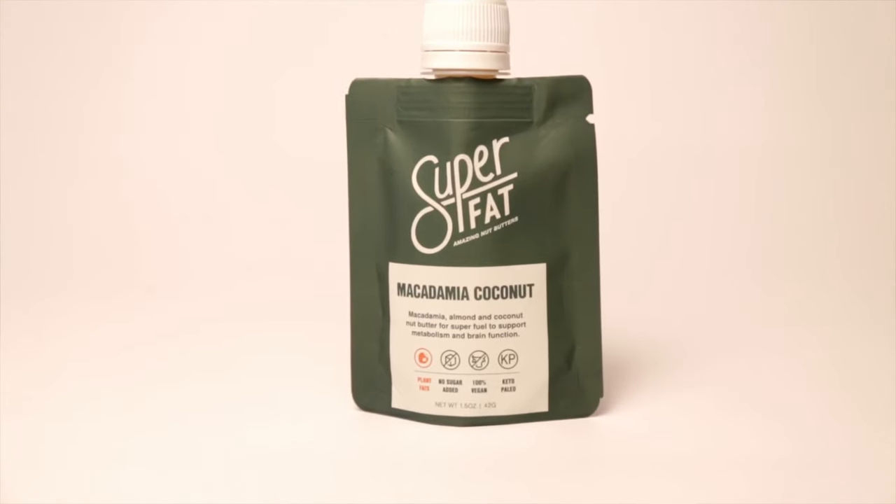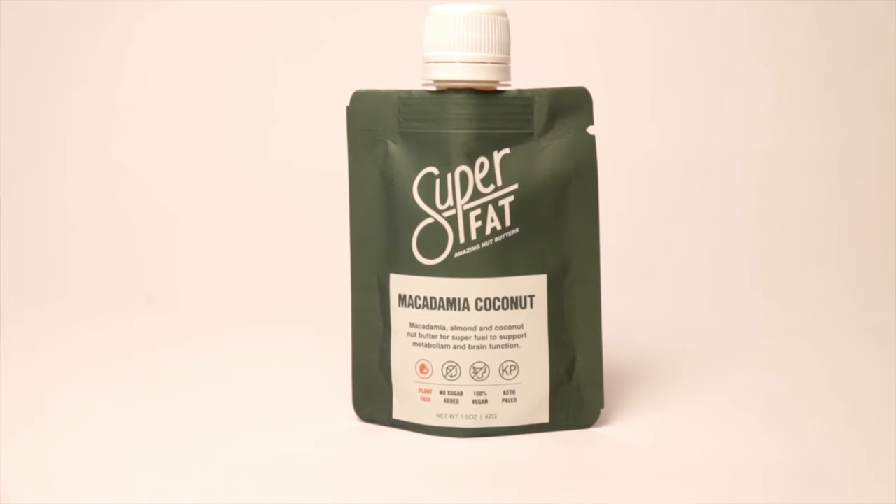The next one is the macadamia coconut. This one really tastes like macadamia nut — obviously, given the name. It truly does taste like macadamia, and I personally love macadamia nuts, so this is a good one for me. It's not as thick or as gritty as the coffee plus MCT one. Even though it has coconut in it, you really can't taste the coconut as much. It has absolutely no extra sugars — no stevia, no erythritol — so for people that don't like the aftertaste of those sweeteners, this would be a good option.